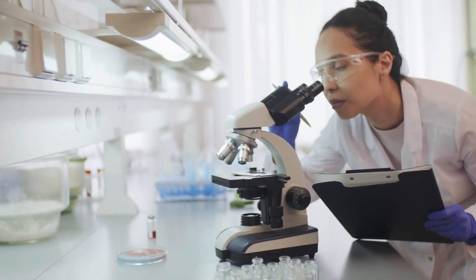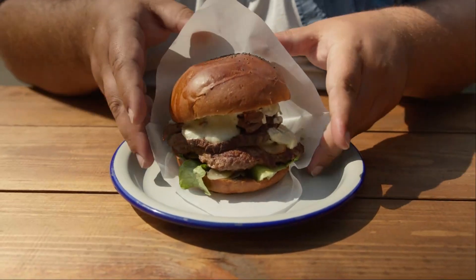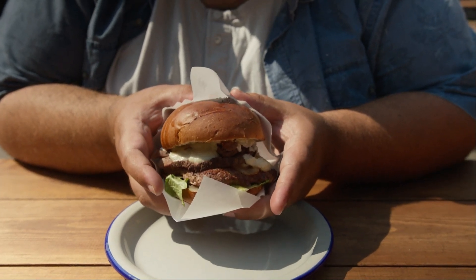Recent research suggests a culprit you might not expect: obesogens. These are man-made chemicals found in processed foods and household items that may disrupt your metabolism and hinder weight loss.